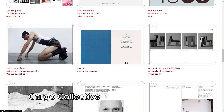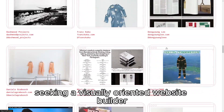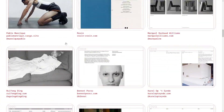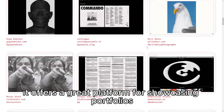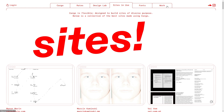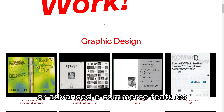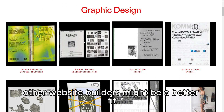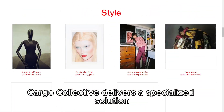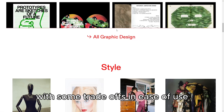In summary, Cargo Collective is an excellent choice for creative professionals seeking a visually-oriented website builder with strong customization capabilities. It offers a great platform for showcasing portfolios and multimedia content with a high degree of design flexibility. For users needing more basic functionality or advanced e-commerce features, other website builders might be a better fit. Cargo Collective delivers a specialized solution for creating a standout online presence, with some trade-offs in ease of use and comprehensive features.